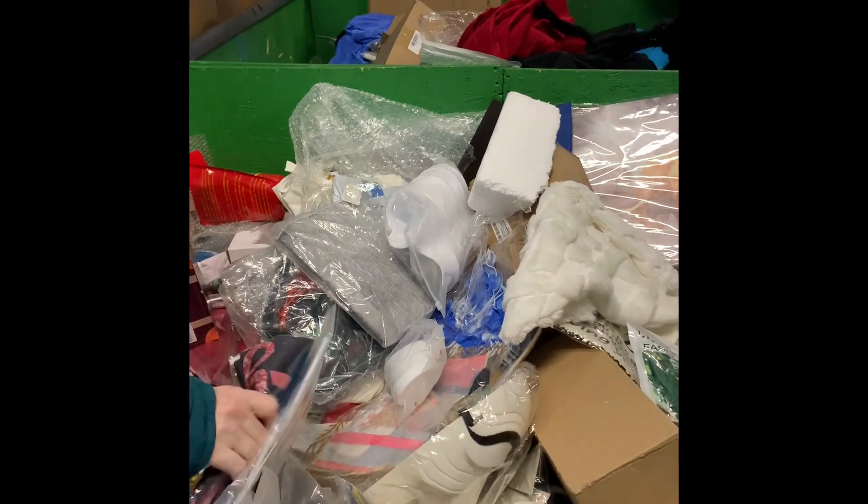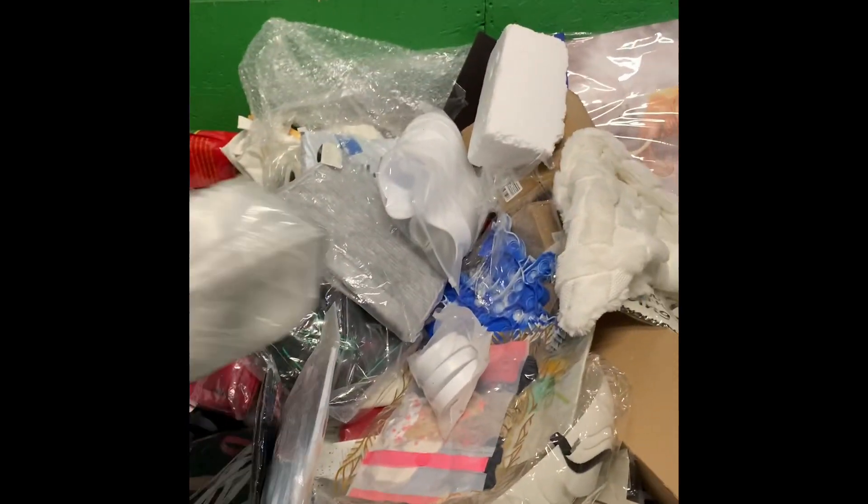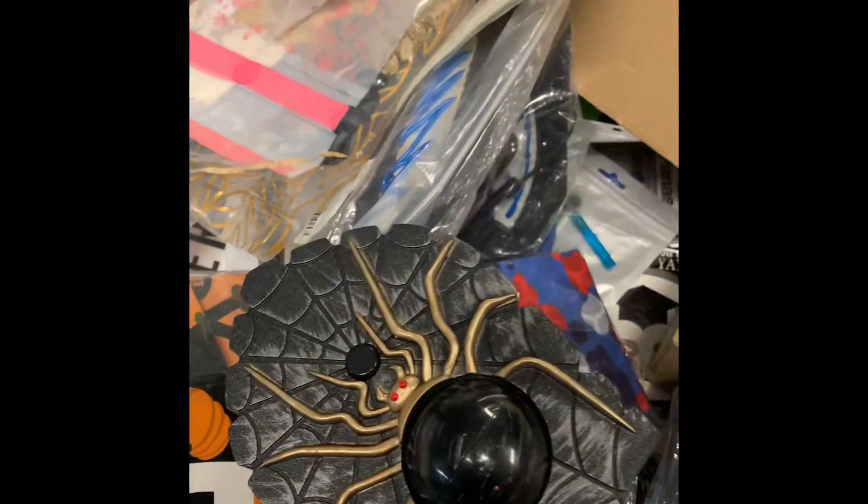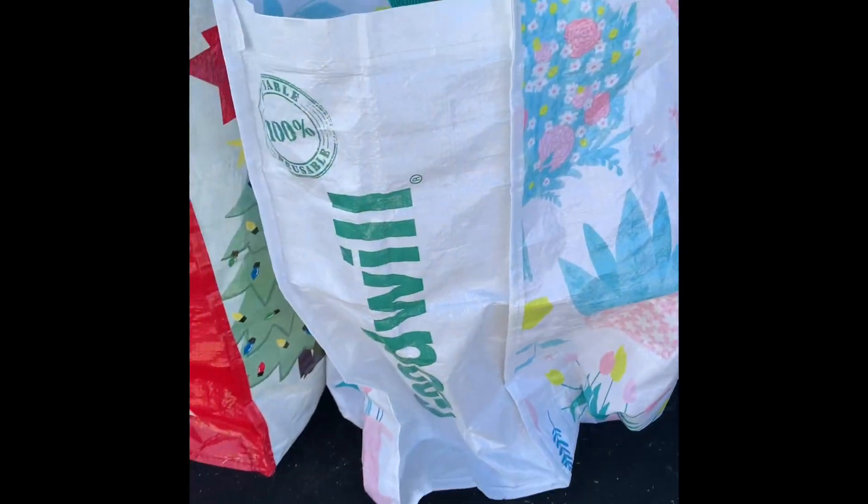Now typically this store does not have any really big ticket items like big electronics or big appliances or anything like that. Usually they're very small items, so filling a bag you can make a pretty big profit if you get the right items. I usually get filters, some H&B items, cosmetics, usually any kind of items that are small and sealed I'll pick up.